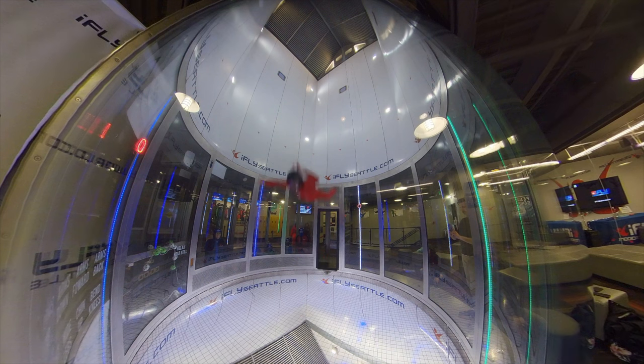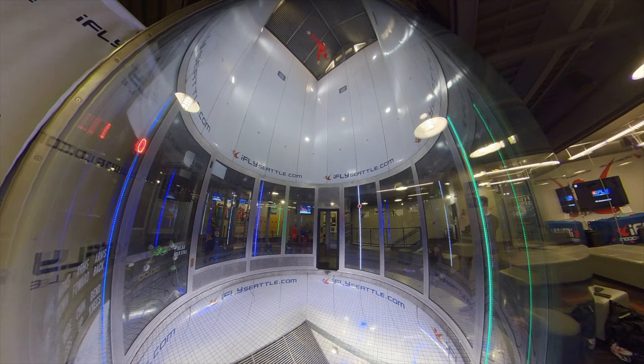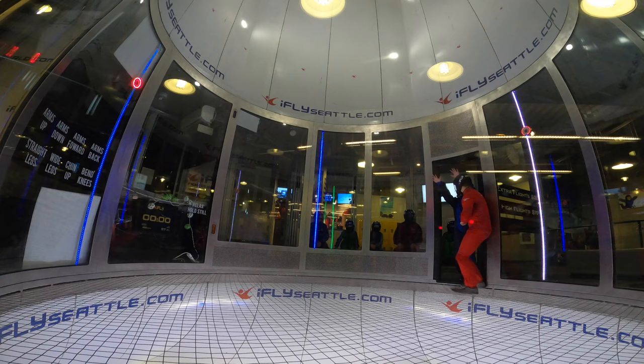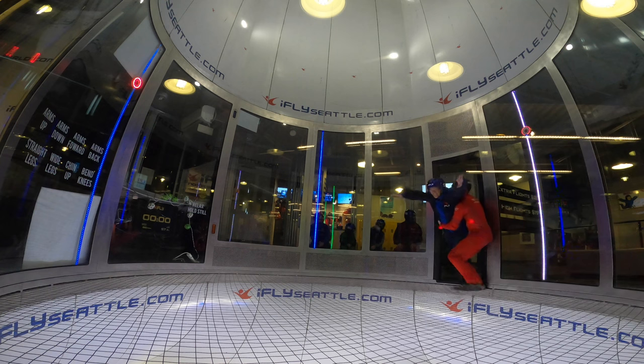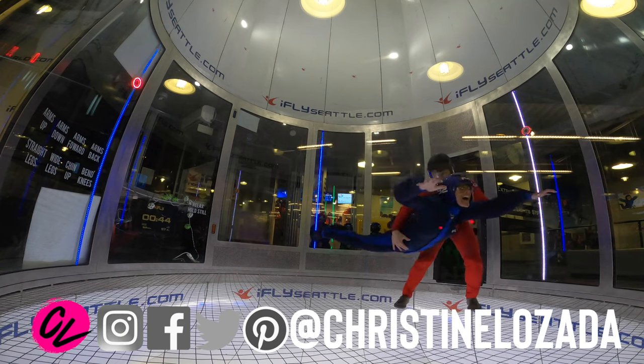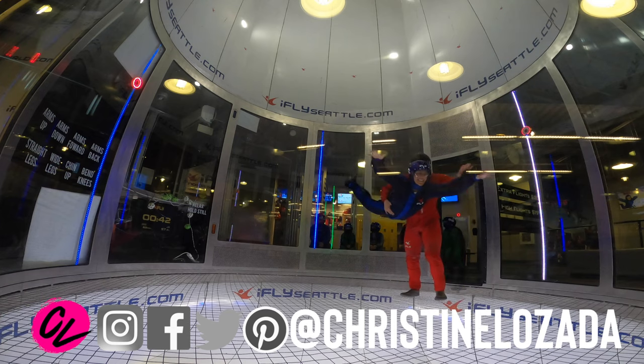It's raining outside and you want some adventure — this is a really good option. In today's episode we are talking about indoor skydiving, how to make this trip yours, and some really fascinating Q&A if you're curious about this indoor sport. If you're new here, welcome — I'm Christine Lozada, this is Where in the World is CL, where I make travel videos every week to help you get up and go travel.